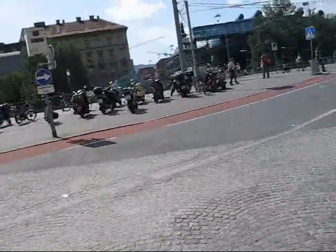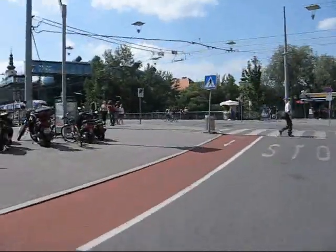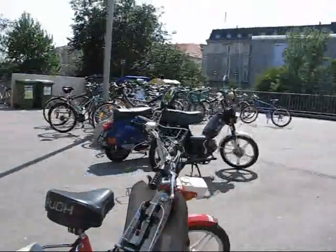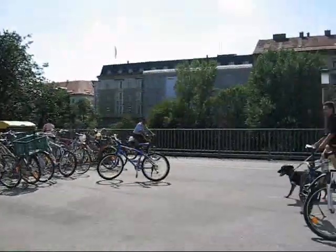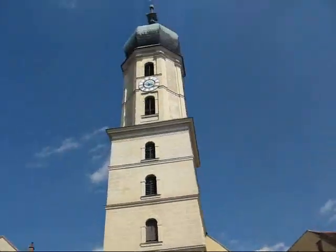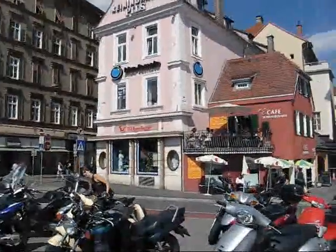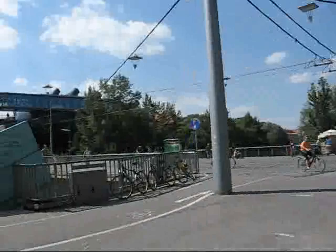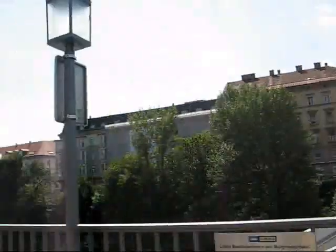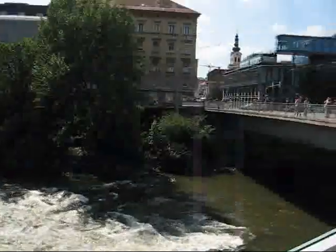I'm going to go to the other side of the street now to show you the western part of Graz. Lots of Vespas, lots of mopeds — people love that type of stuff. Bicycles are a better way of getting around. Here is a playground, and here is the church. Here are more retail stores, and down here is the River Mur and the bridge.